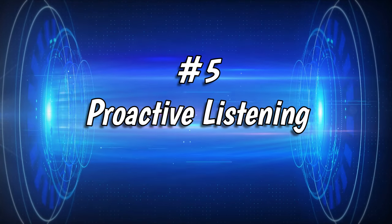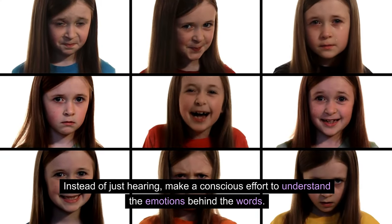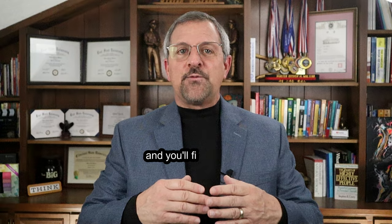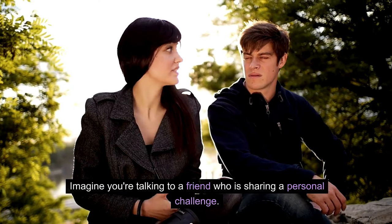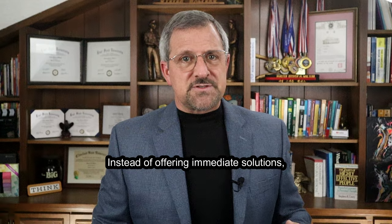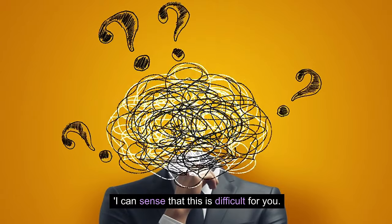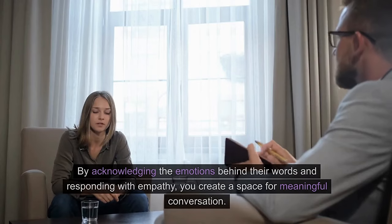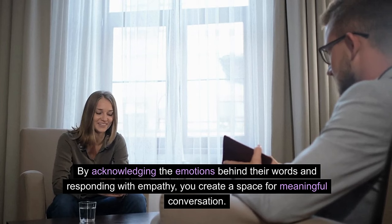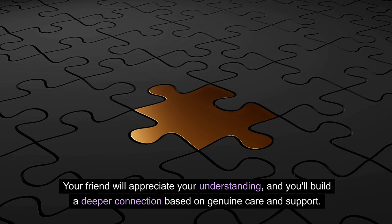Number 5: Proactive Listening. Proactive listening is a skill you can't afford to overlook. Instead of just hearing, make a conscious effort to understand the emotions behind the words. Respond with empathy and you will find yourself connecting on a deeper level with others. For example, if a friend is sharing a personal challenge, say, 'I can sense that this is difficult for you. How are you feeling about this?' By acknowledging the emotions behind their words, you create a space for meaningful conversation and build a deeper connection based on genuine care and support.